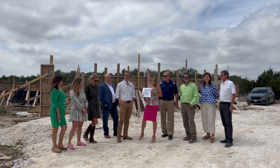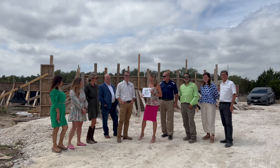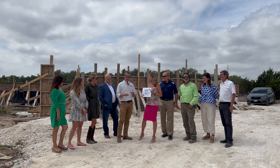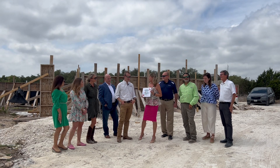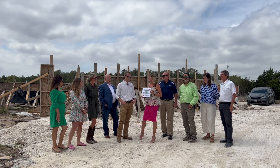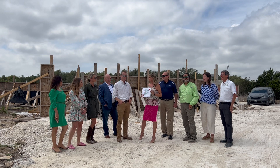We're a custom home builder in Burney, Texas. We build in the surrounding areas — Hill Country, New Braunfels, Canyon Lake, and all the way down into San Antonio. And we're celebrating our nine-year anniversary of being in business.